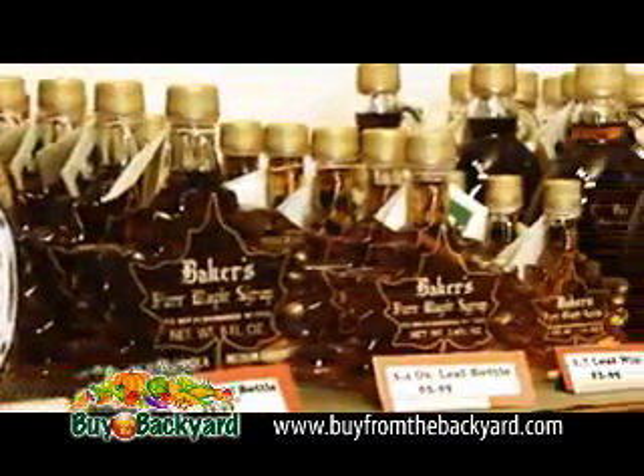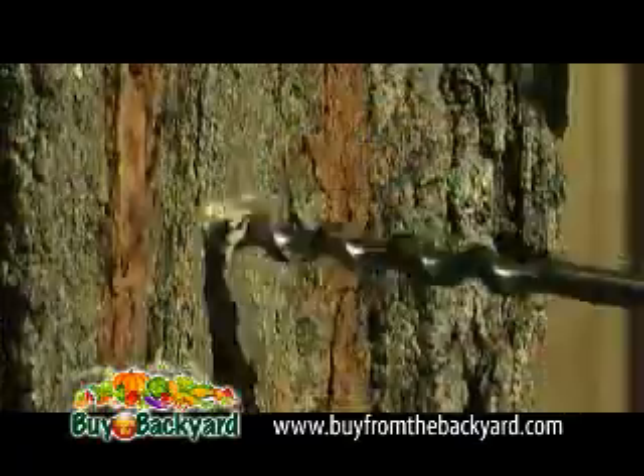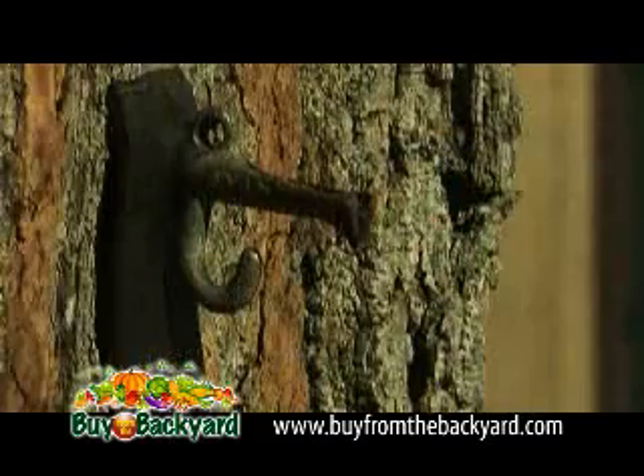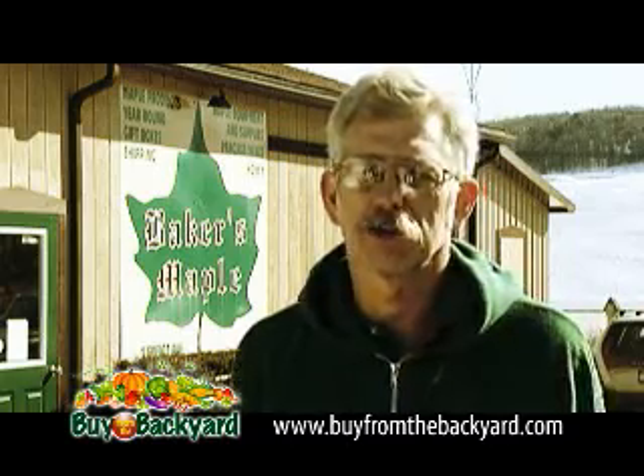Though maple products can be purchased at Baker's all year round, the best production time is from mid-February through the end of March. Reed will tap into the trees to collect the sap, which contains about 98% water and only 2% sugar. So for every gallon of maple syrup, we boil off 39 gallons of water.